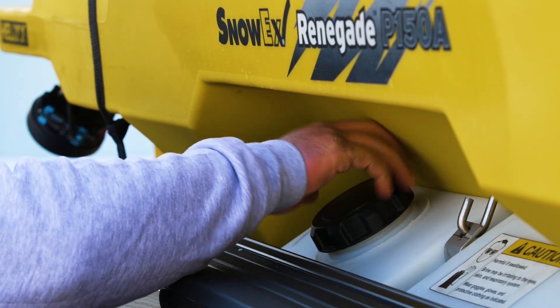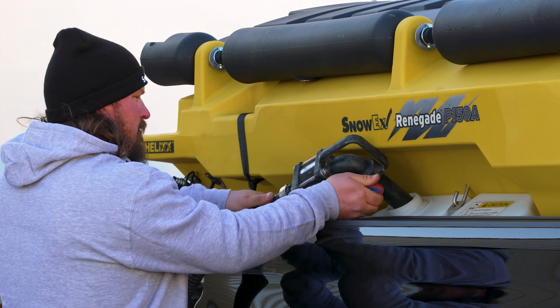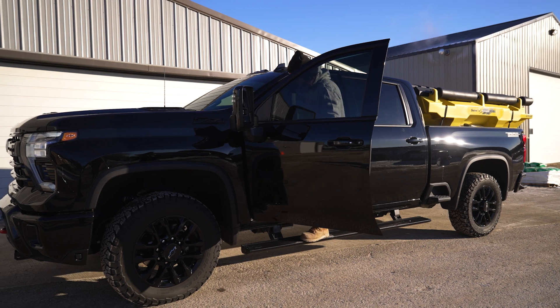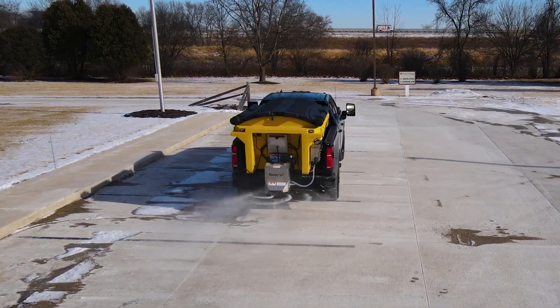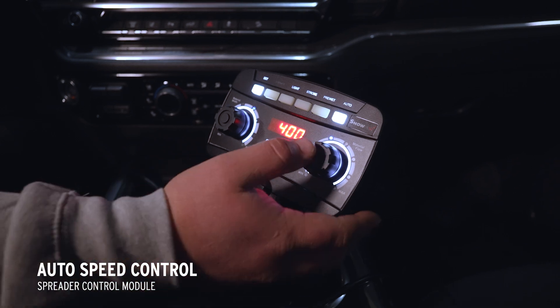Winter weather in the forecast has most of the world slowing down and staying in. But for you, it's just a Thursday. At SnowX, we want to make sure you're prepared to take on whatever winter throws your way, all while managing your time, materials, and costs. Manage the storm, and all your variables, with the new AutoSpeed Control from SnowX.